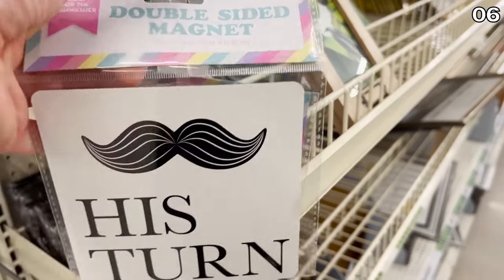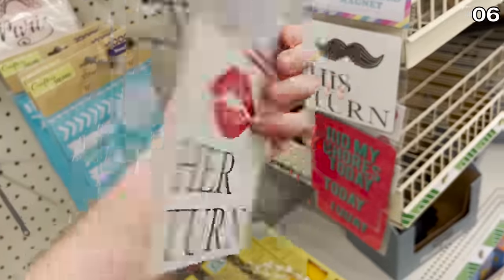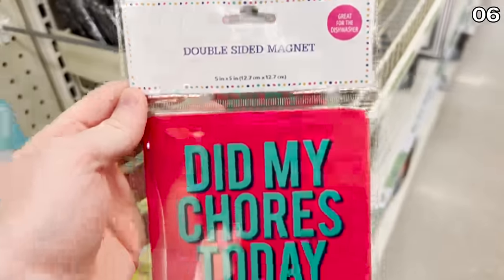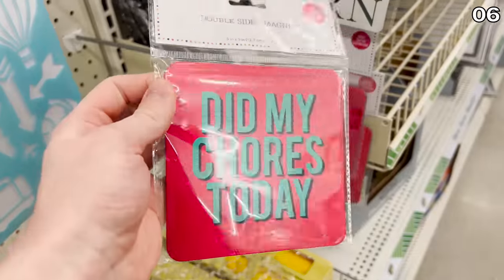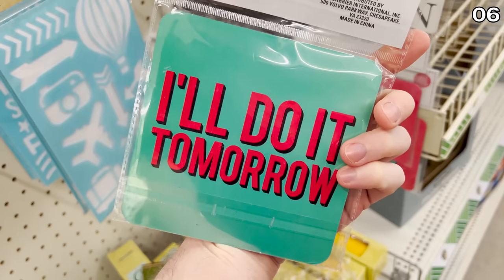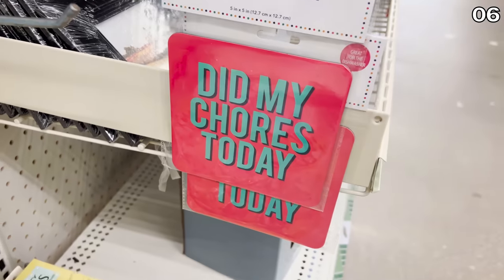Novelty cleaning magnets to answer the age-old question of whose turn it is to do the dishes — one side says 'his turn,' the other side says 'her turn.' There's also one for kids: 'did my chores today' or 'I'll do my chores tomorrow.' Not something I'd necessarily recommend buying, but flagging it because it's interesting.